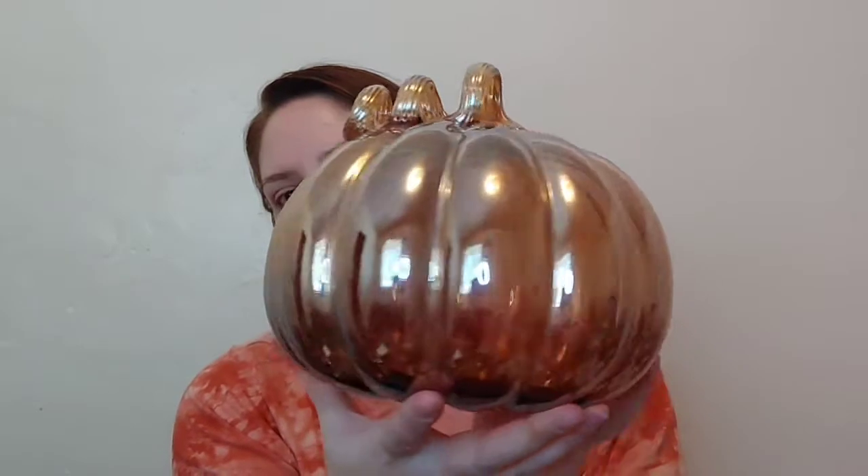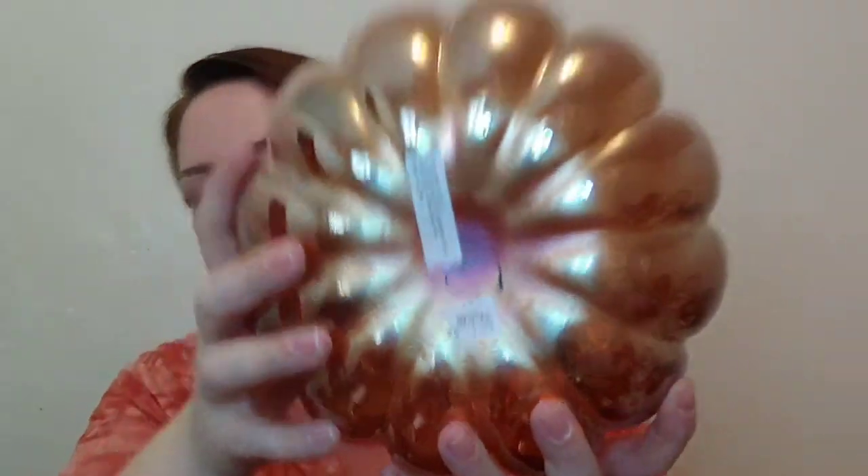I'm going to start with the big pumpkin I showed in my thumbnail — it's this beautiful glazed glass pumpkin. The best part is I got it for three dollars at my local second-hand store. We have something called Deseret Industries here in Utah and Idaho, and they have really really good stuff. If you have a second-hand store, I definitely recommend checking out their fall home decor section.